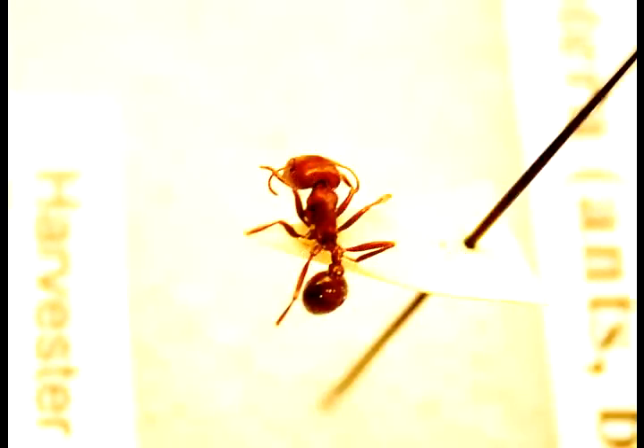The harvester ant is really common around here. It feeds on seeds and is really common out in your backyard or across campus. It's actually our worst stinger in the United States as far as ants go — the most painful sting of all our ants.